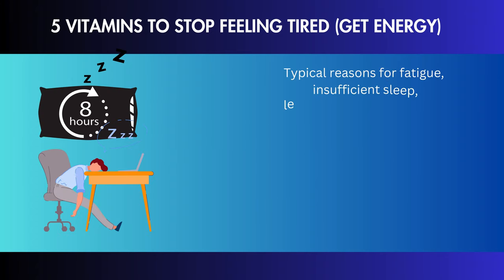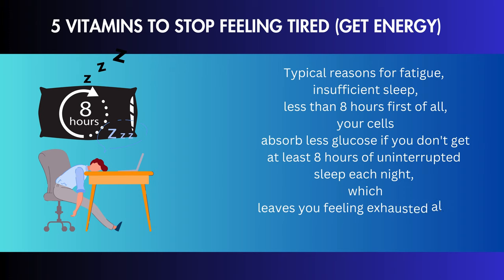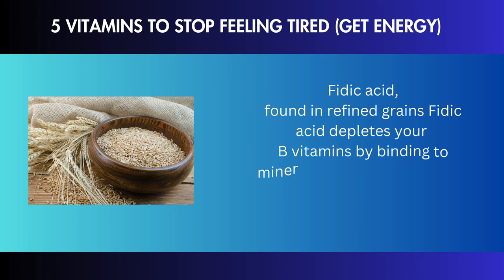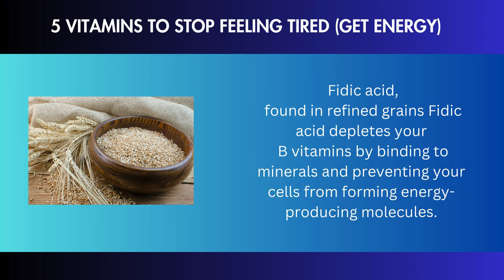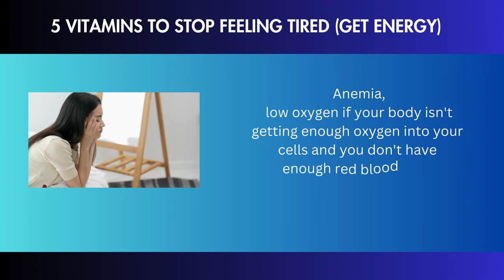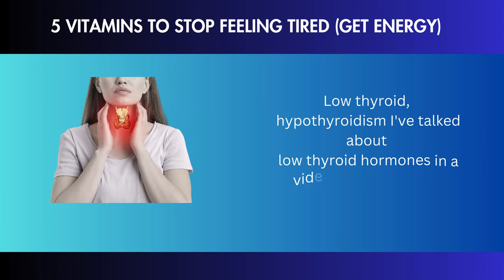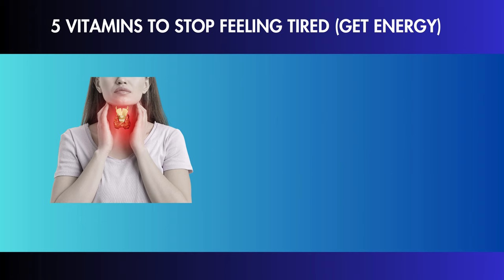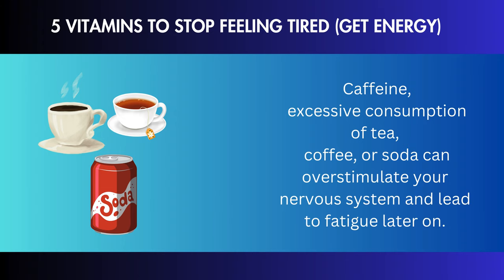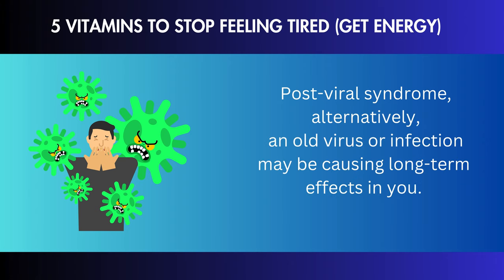Typical reasons for fatigue include: insufficient sleep — less than 8 hours — as your cells absorb less glucose without at least 8 hours of uninterrupted sleep; phytic acid found in refined grains, which depletes your B vitamins by binding to minerals and preventing energy-producing molecules; anemia or low oxygen levels; low thyroid (hypothyroidism); excessive caffeine consumption from tea, coffee, or soda, which can overstimulate your nervous system and lead to fatigue later on; and post-viral syndrome, where an old virus or infection may be causing long-term effects.